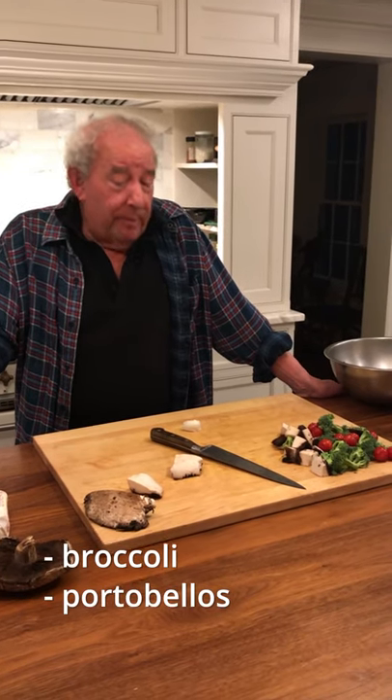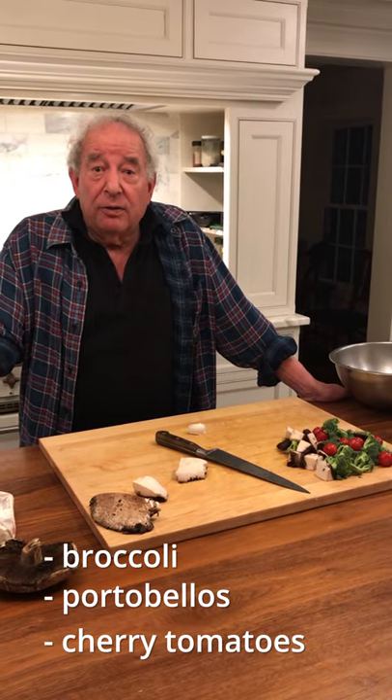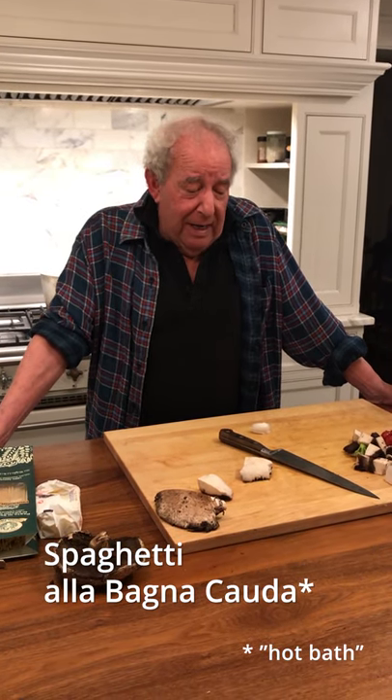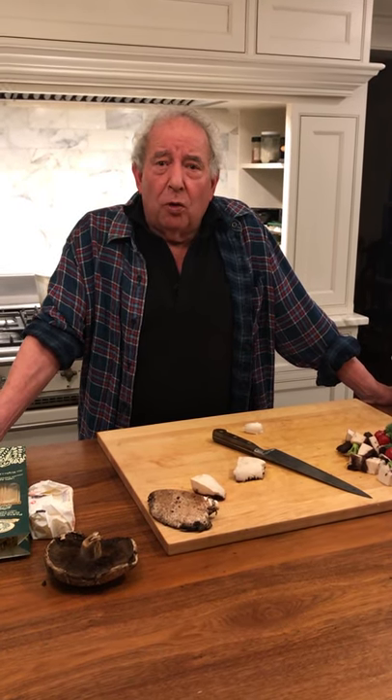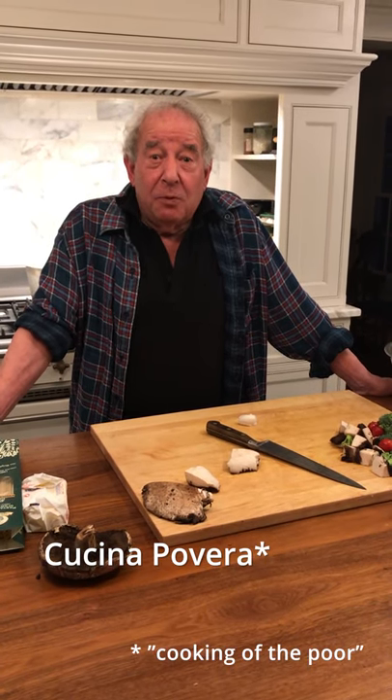Tonight we're going to make roasted vegetables — broccoli, portobello mushrooms, and some cherry tomatoes roasted hot in the oven. And a pasta called spaghetti alla bagna cauda. Bagna cauda means hot bath in Italian and the sauce is oil, butter, sliced garlic, and anchovies. That's it. It comes from a kind of cooking called cucina povera in Italian, which means poor people's cooking. And it's one of the most delicious things you'll ever taste.